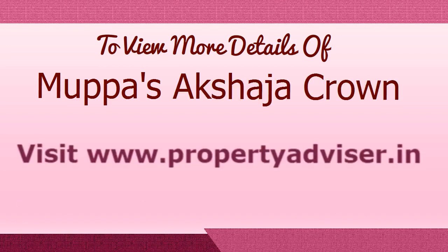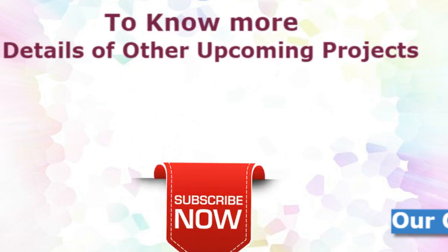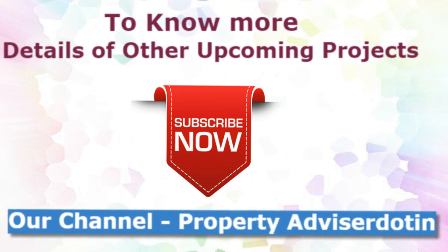Visit our portal website for more details on other upcoming projects in Hyderabad. Subscribe to our channel now. Thanks for watching. Happy browsing.